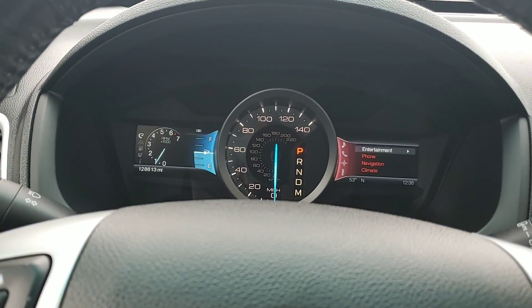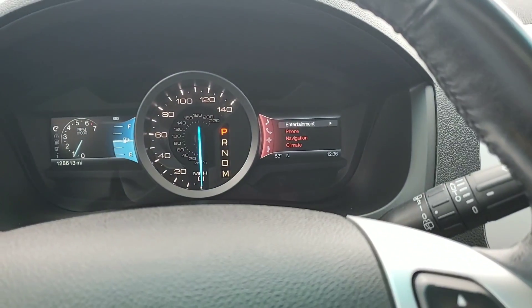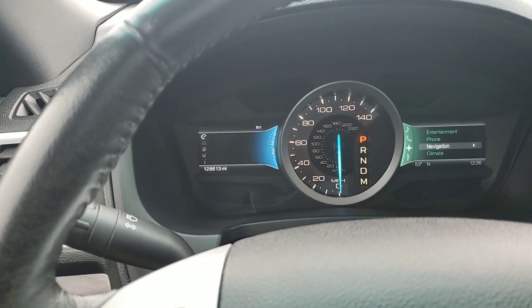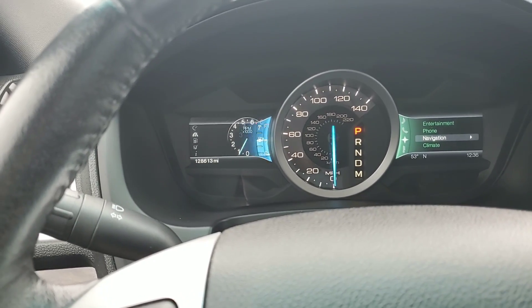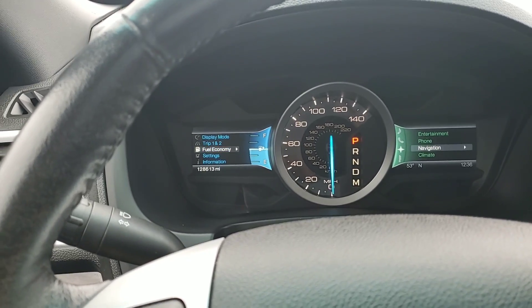As you can see, you do have two driver infotainment systems. This button right here is going to control the right-hand side — it's going to cycle through your entertainment, phone, navigation, and climate. The left-hand side is going to control everything you need to know about the vehicle: your RPMs, fuel efficiency, engine temperature, engine oil temperature. All your fuel efficiency and your trip information are going to be right here.